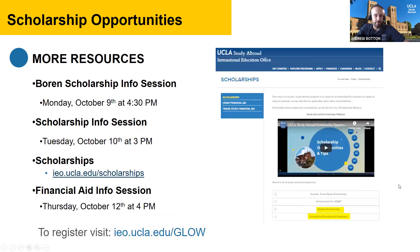If you're interested in scholarships, a Gilman Scholarship session was held earlier today and the recording will be available at ieo.ucla.edu/glow within a day or two. The Boren Scholarship info session is today at 4:30 p.m. On Tuesday, there's a general scholarship info session with our Associate Director of Scholarships covering how to apply, application tips, and where to find resources. There is also a Financial Aid info session with the UCLA Financial Aid Office on Thursday, October 12th at 4 p.m.